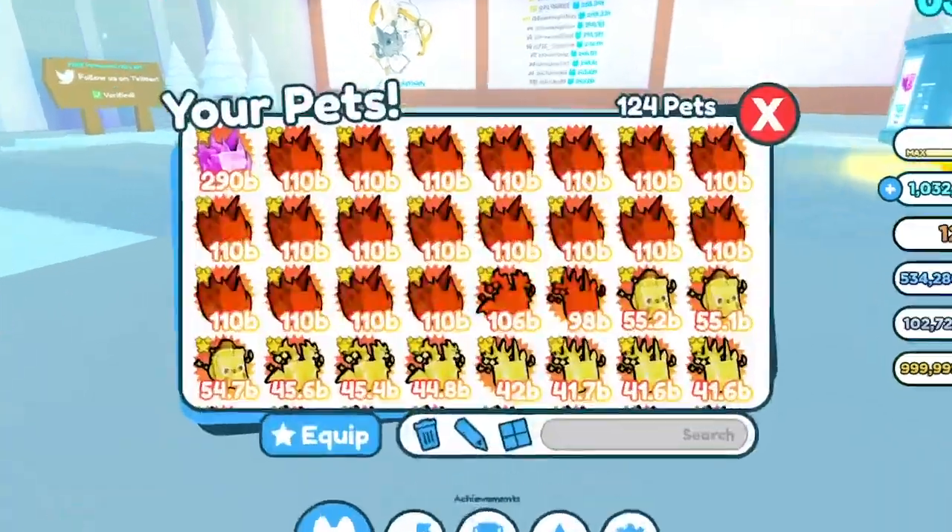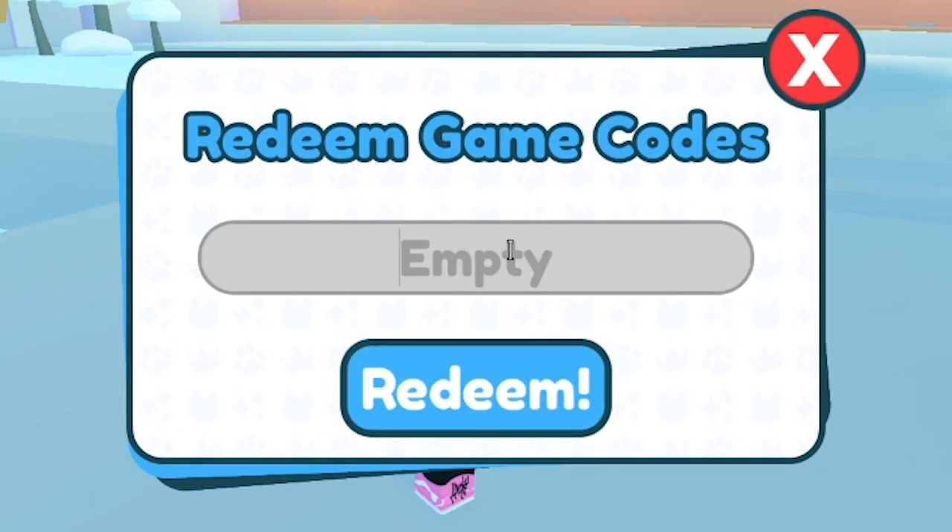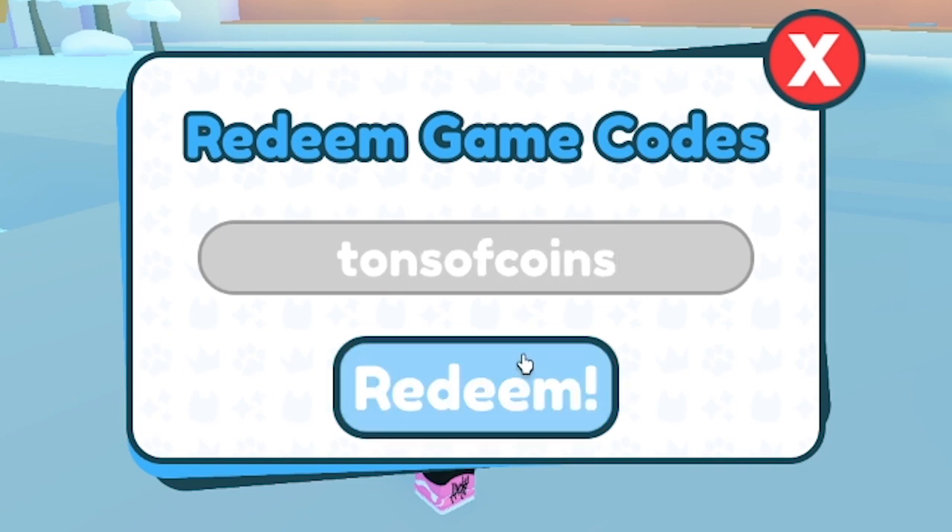The very first code I'm going to show you right now — if we go down here to the redeem code section, the code is "tons of coins," and this code does currently work in the game.